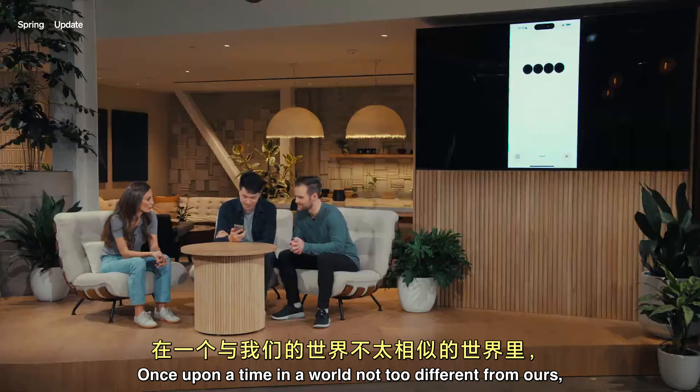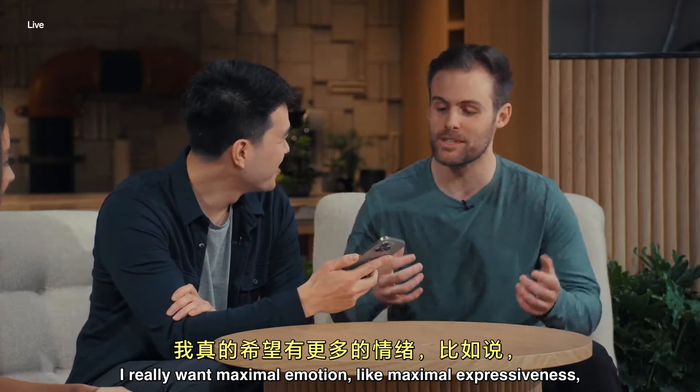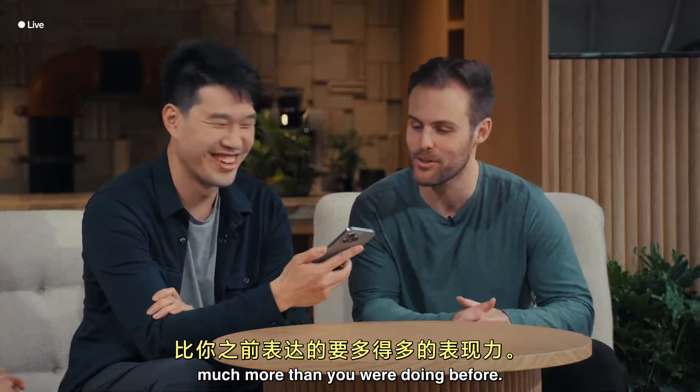Let's add some drama. Once upon a time, in a world not too different from ours, there was a robot named Byte. No, no, no, ChatGPT, I really want maximal emotion — like maximal expressiveness. Much more than you were doing before.